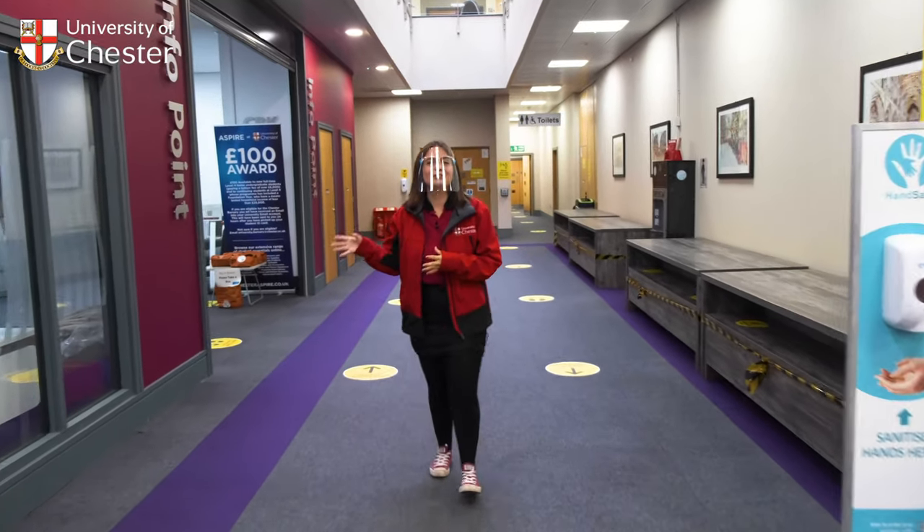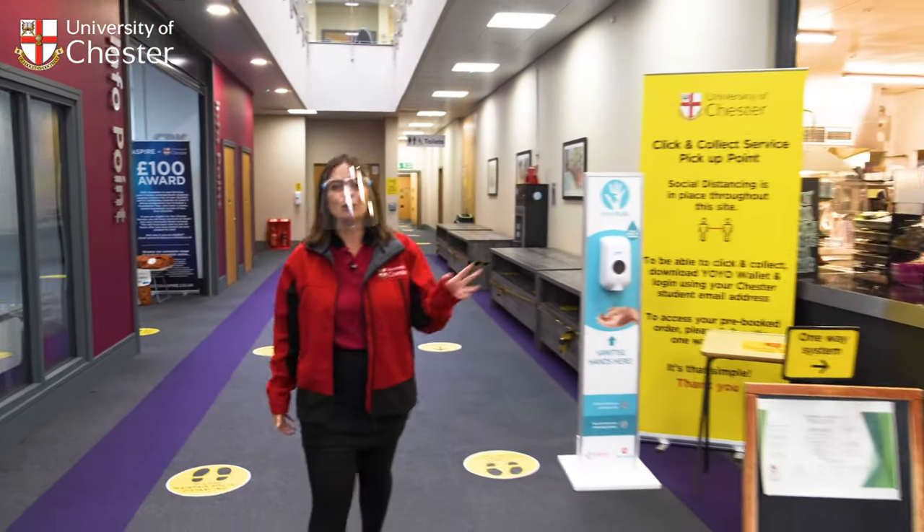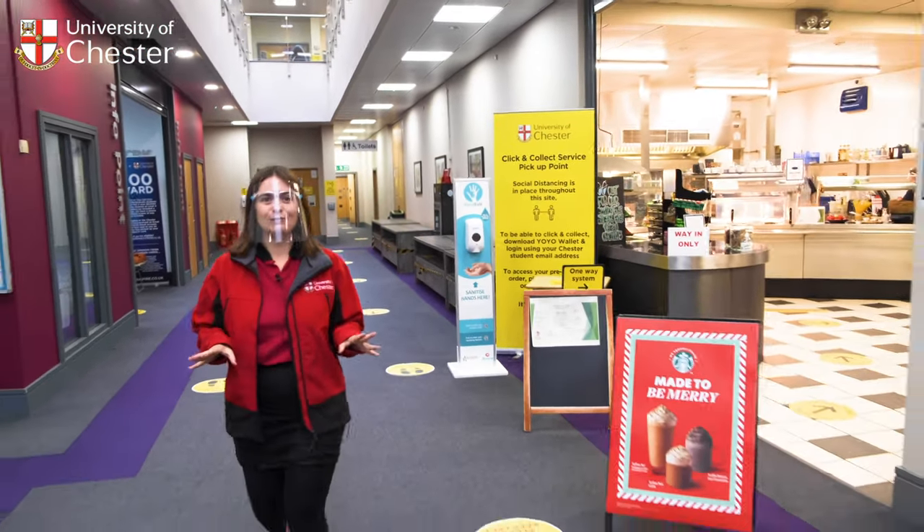In the centre of Binks you'll find our info point, filled with approachable staff here to offer you help and guidance whenever you need it. We also have our brasserie and grab-and-go Starbucks, perfect for that time you want to take a break.